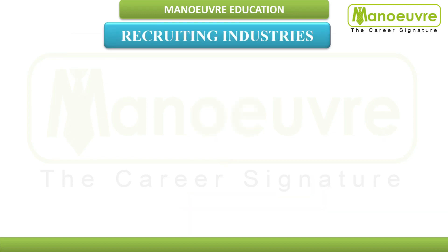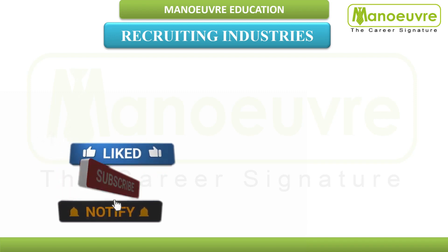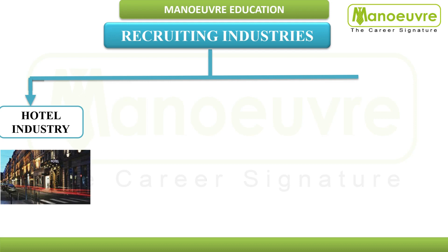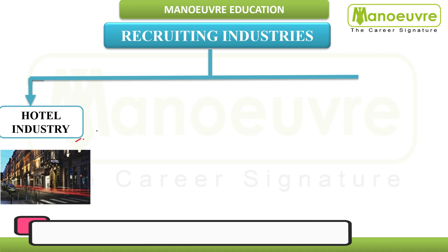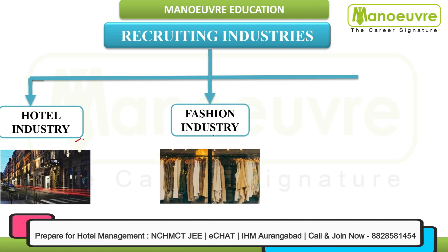Now let's talk about recruiting industries — which industries recruit IHM Chennai students. First is the hotel industry. Job roles in this industry include front office manager, general manager, housekeeping department roles, restaurant manager, and chef, among others.